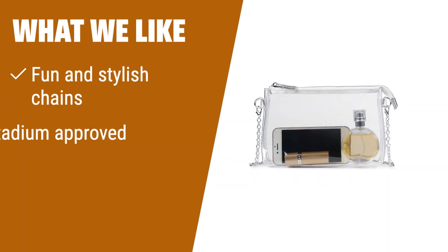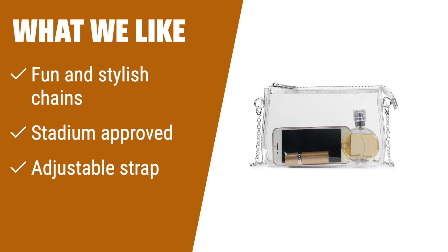What we like: If you like a modern and stylish bag that is stadium approved and offers multiple ways to carry, you should consider this option. The minimalist design won't clash with your look.